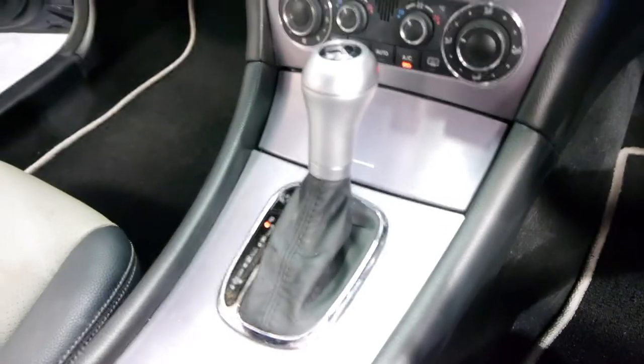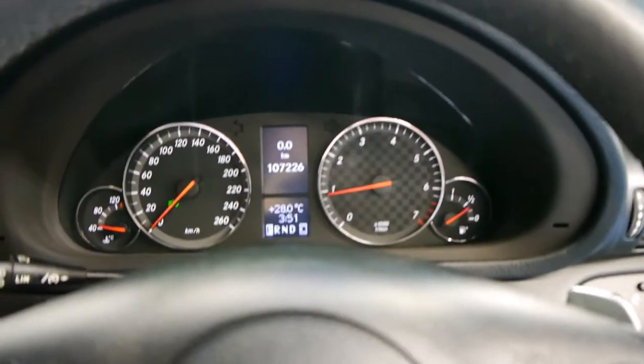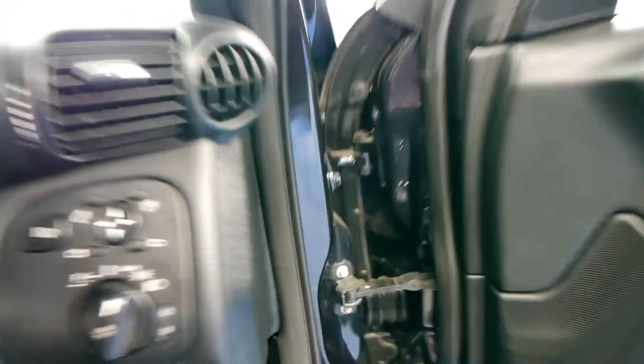Ladies and gentlemen, this is a fabulous car. It is in gorgeous condition — it's not a car that you're going to need to spend money on. We feel that it has done a little bit of highway miles because there are a few stone chips across the bonnet. The log books are up to date.